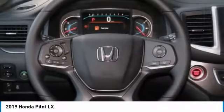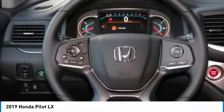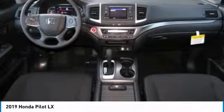Steering wheel audio controls. Keyless entry. Bluetooth. Driver airbag. Power steering.